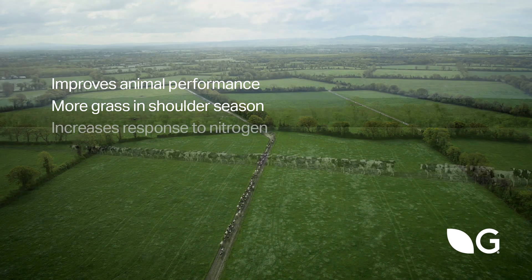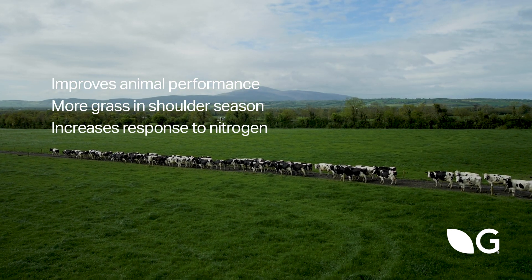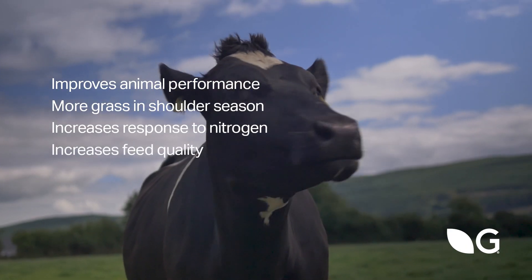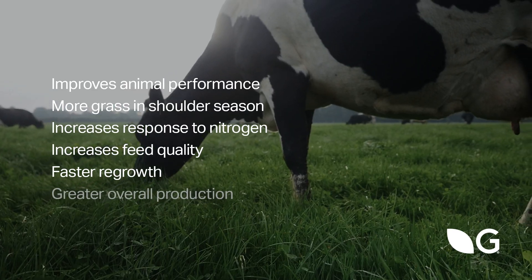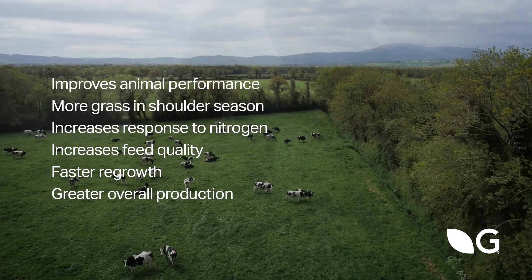Reseeded pasture is 25 percent more responsive to fertilizer nitrogen compared to old permanent pasture. It will increase feeding quality, ensure faster regrowths, and deliver greater overall production so you can increase the carrying capacity of your farm.